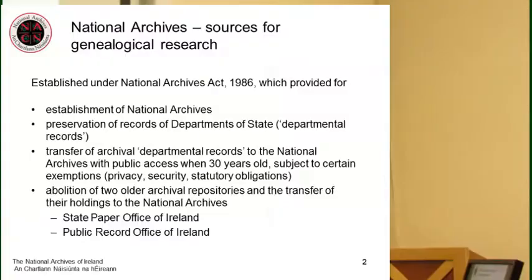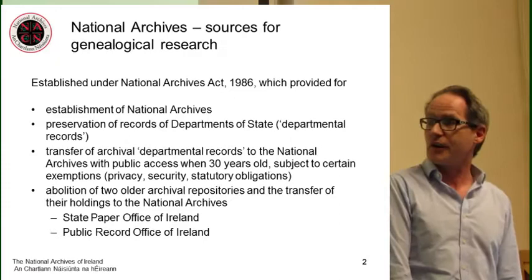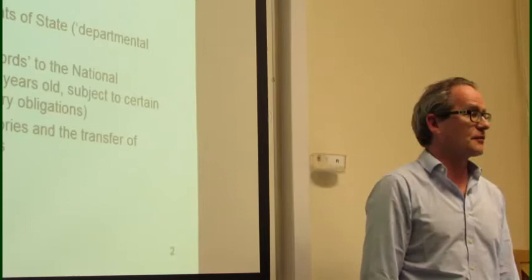Just to give you a bit of background on the National Archives for those who might not be familiar with the institution: the National Archives was established under the National Archives Act of 1986, which provided for the establishment of the National Archives, safeguarding the records of departments of state — what we now call departmental records — and providing for the transfer of those preserved records to the National Archives with public access when they're 30 years old, subject to certain exemptions. Obviously we can't release all records we receive; there are instances where for privacy or security reasons we can't release records, or there might be a statutory obligation to maintain confidence, for example census records.